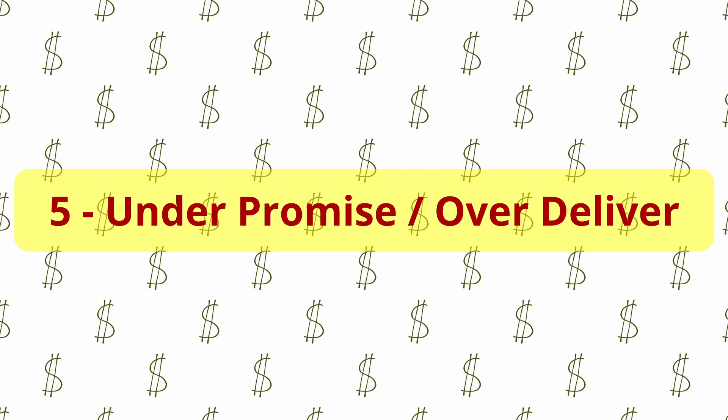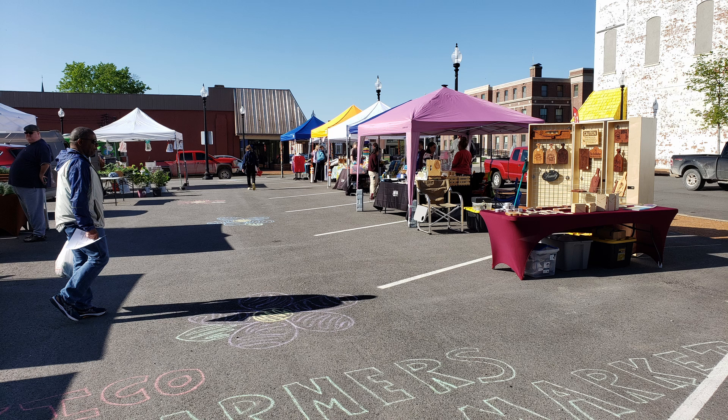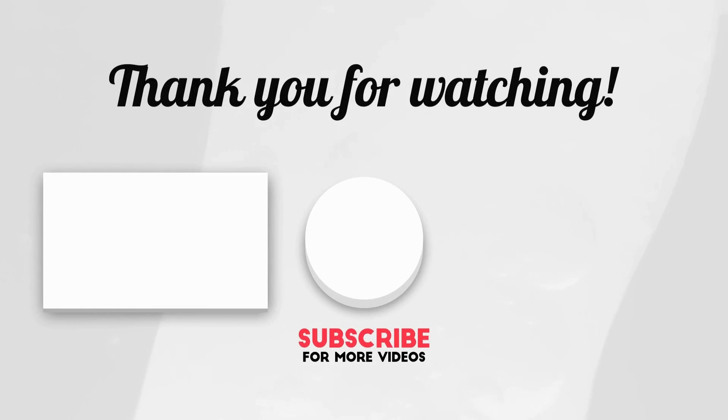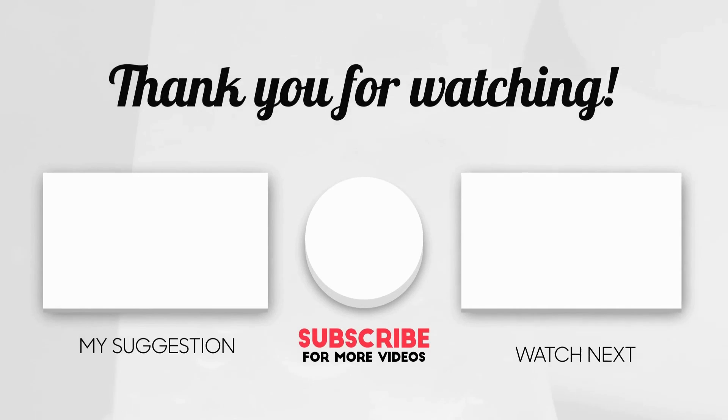All those things I feel are really important, and they've paid dividends for us over time. Drop us a comment below and let us know where you've found success selling products. We'd appreciate a like if you found this helpful, and we'd love for you to subscribe to our channel — all those things help us in our maker and YouTube journey. Until next time, get out in the shop and make something cool. Thanks!